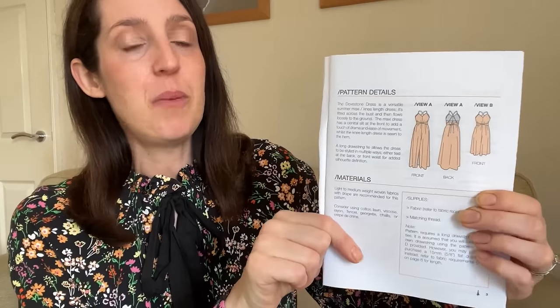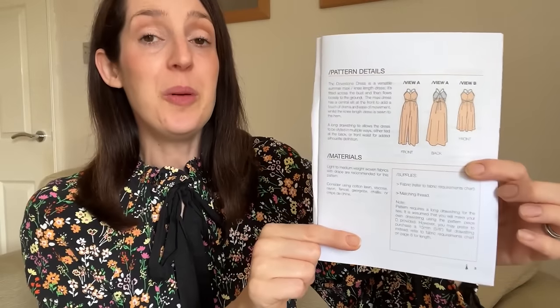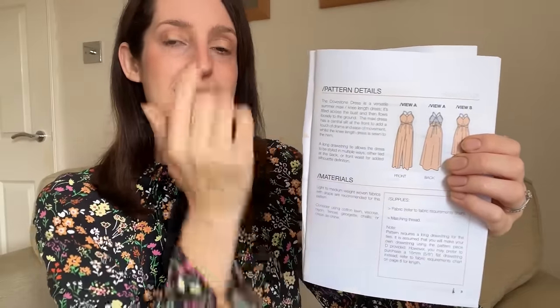It's a really lovely woven dress pattern with strappy straps. It's designed to be fitted at the bust and then flows out loosely — you can take it to the ground for a full length maxi version with a front slit, or make it as a knee length version. What's really cool is you make a really long tie, feed it through channels in the bodice to create the shoulder straps, and then tie it in different ways to create different effects. The pattern envelope explains the different ways you can tie it.